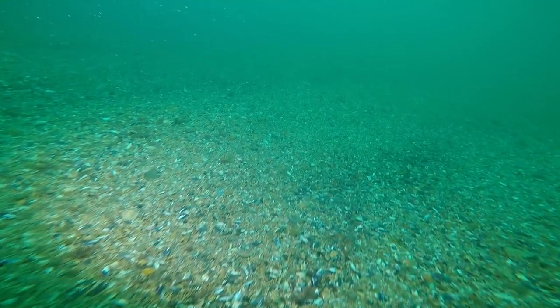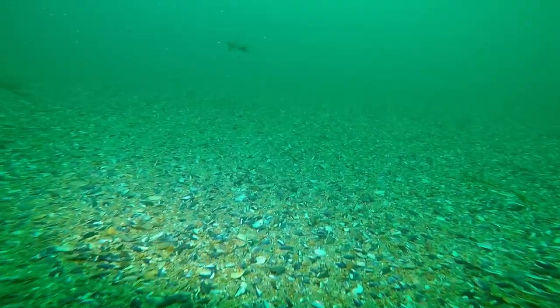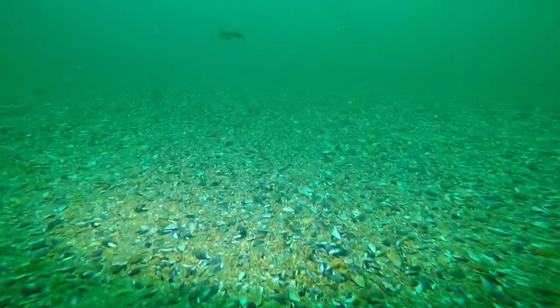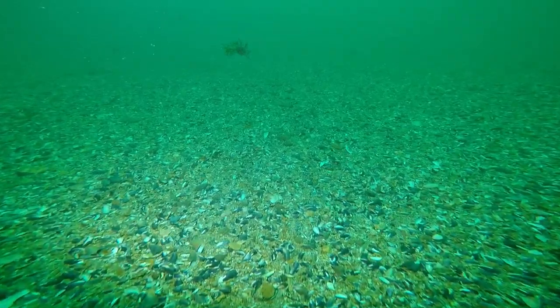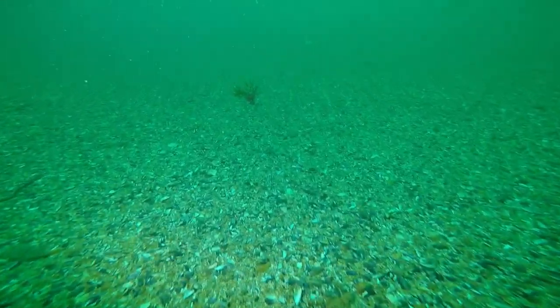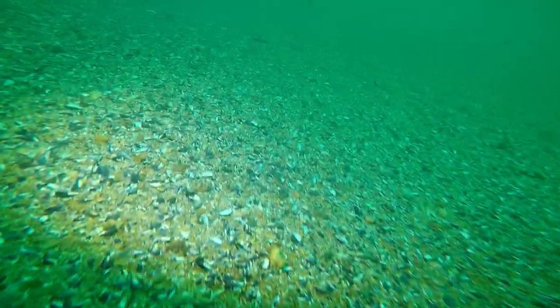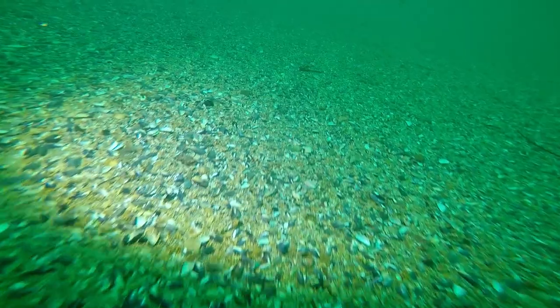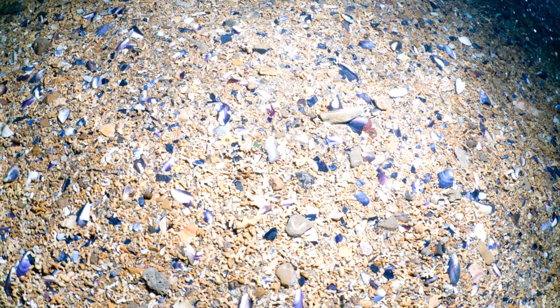We've moved along quite fast now. Sediment composition hasn't really changed. There's a lot of this material, it seems to be pretty deep, and we haven't seen any rock for quite some time. So this is definitely sediment, and here's a close-up.